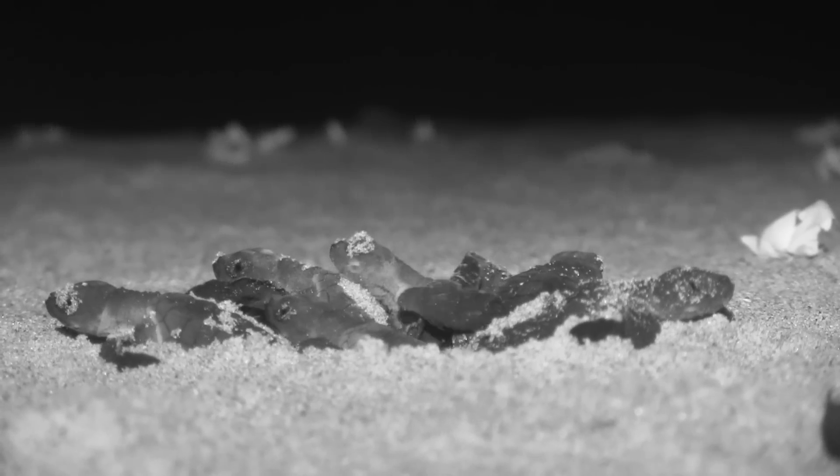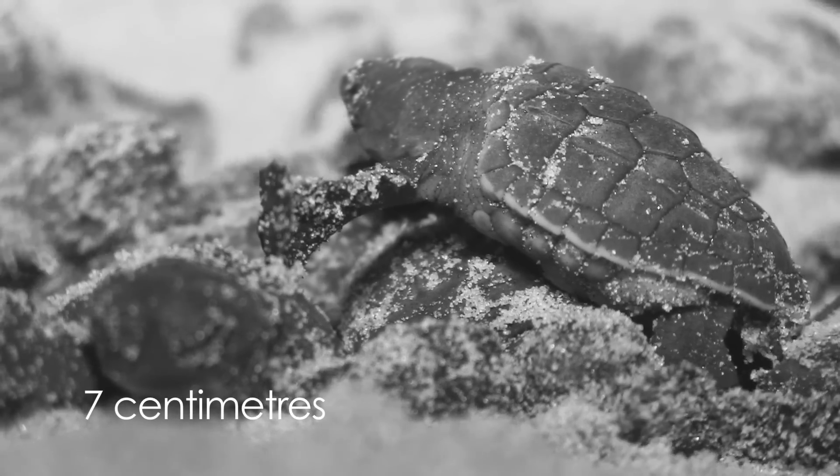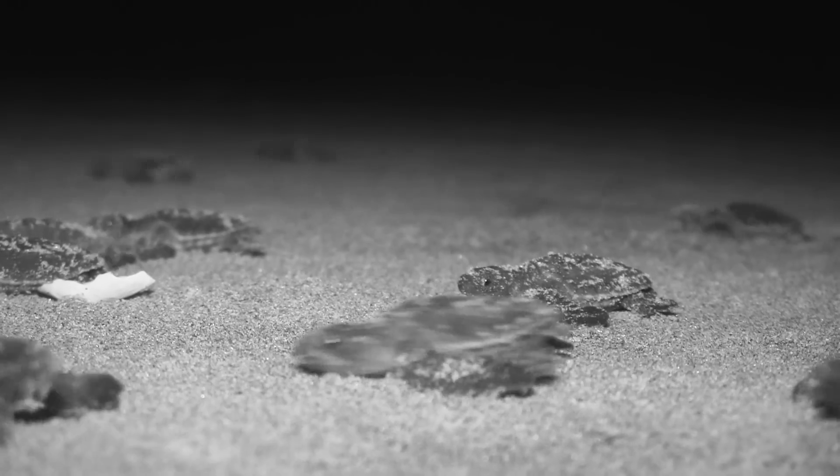45 to 50 days after mass nesting, the beach is full of activity again. This time it's the little olive ridley hatchlings emerging en masse. Each hatchling is not more than 7 cm and has yolk reserves that give it the strength to crawl to the sea and swim into the open ocean.